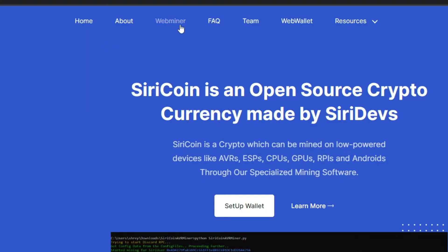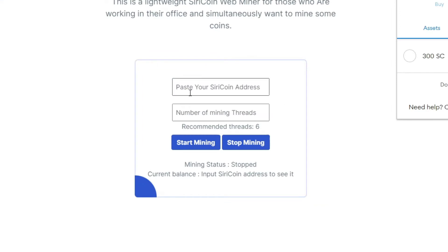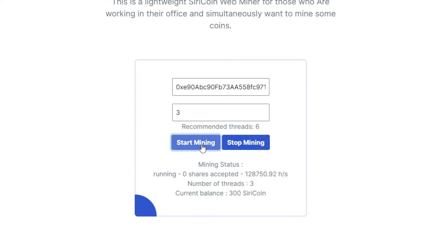I already created one, so let's see how we can mine Siri coin. You can mine Siri coin using your web browser — click 'Web Miners', enter your wallet address, select your CPU thread count, and click 'Start Mine'.